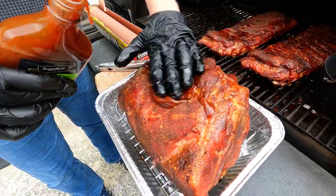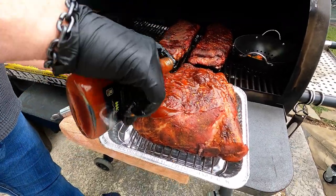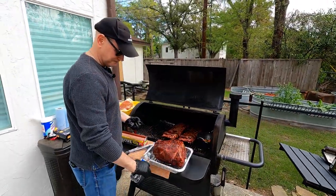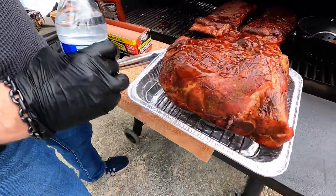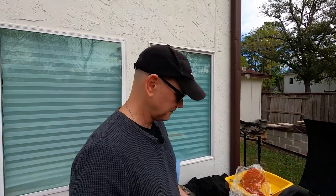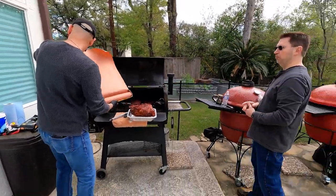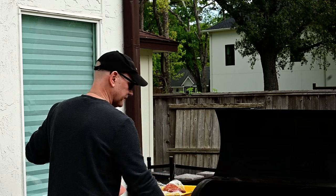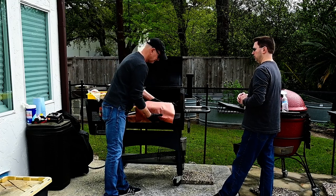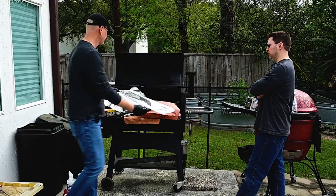Hey Dwayne, can you grab me one of those waters behind you? Because this is going to go low and slow for another four hours plus. We're kind of almost braising it and steaming it, which will congeal the fat and the tissue on the inside that makes it tough. I am looking for foil, which I do not have here, so I'm going to use the butcher paper.